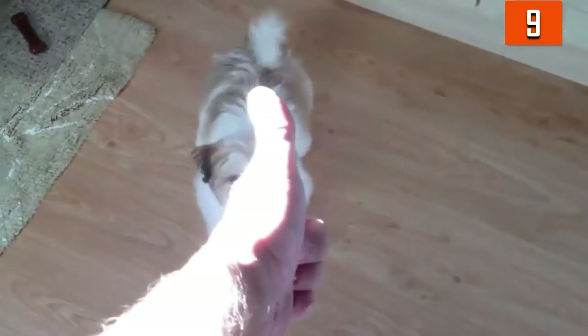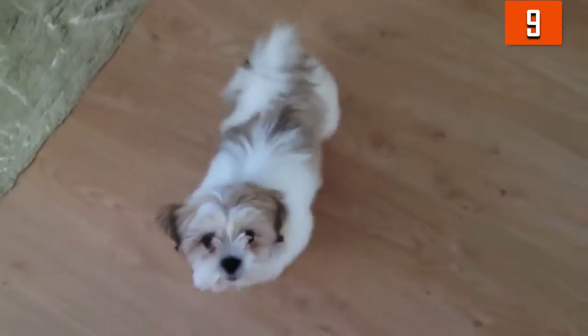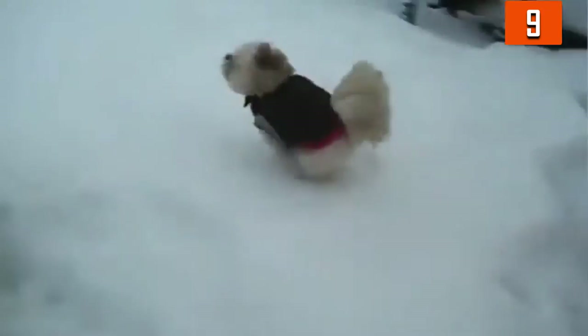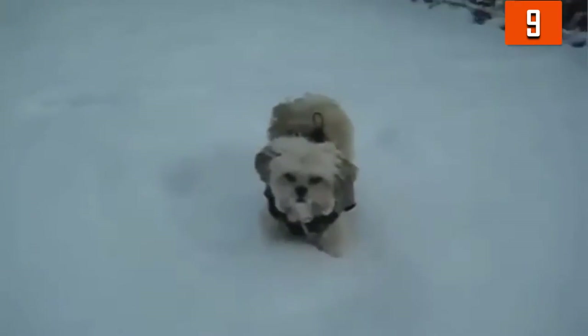Number 9: Lhasa Apso. They don't shed; however, their coats do require regular maintenance. They should be groomed frequently, as their coat doesn't quit growing. You can avoid daily brushing if you decide to give them a puppy trim, which involves keeping their hair shorter. This is regularly done in companion animals; however, show dogs require the full, long coat.